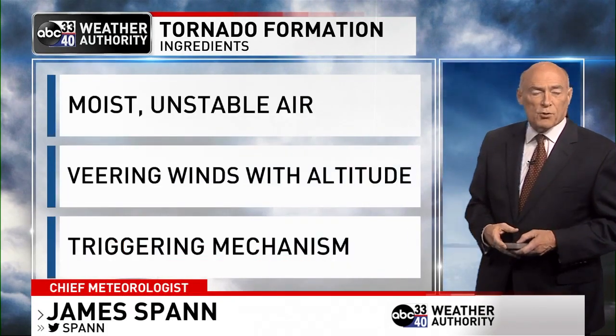No doubt about it, tornadoes are bad, but there is one good thing about them — they don't happen that often. It takes a certain set of circumstances for tornadoes to form.